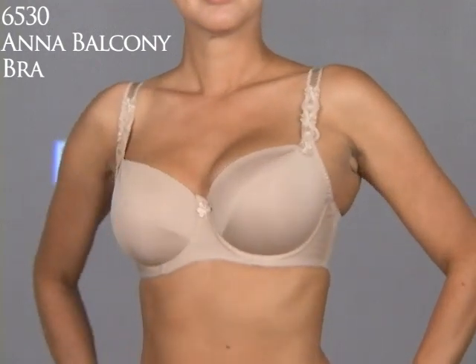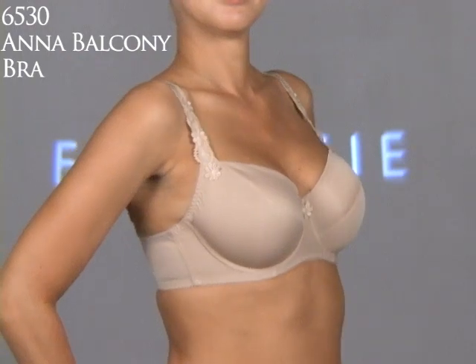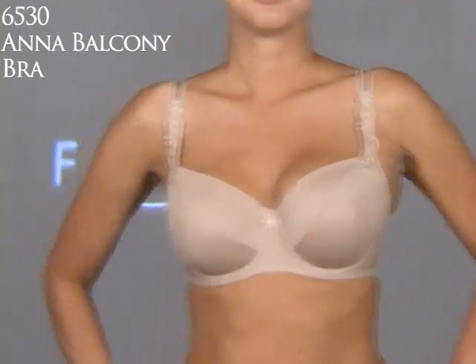And don't you love their panties? I adore their panties. They're just so comfy and cottony and soft — love them.